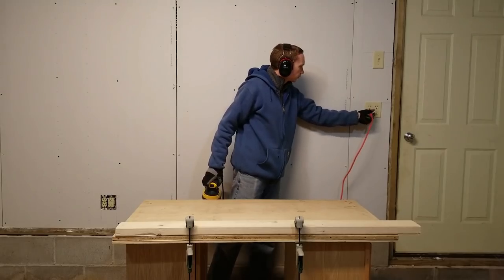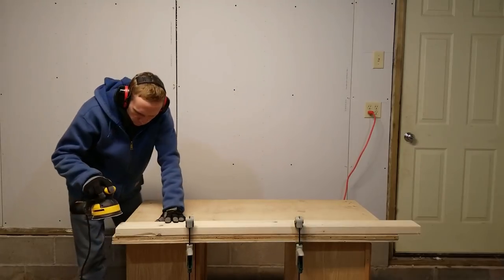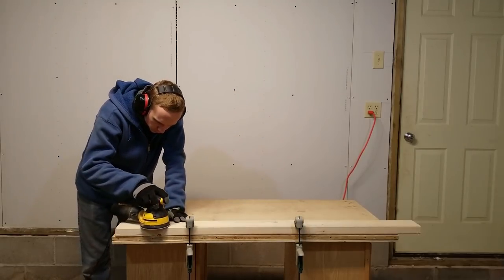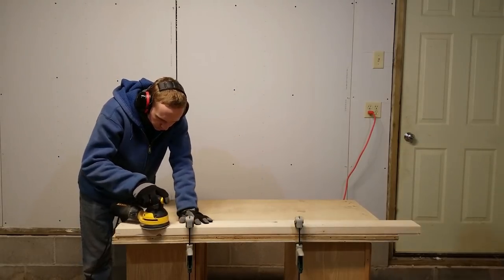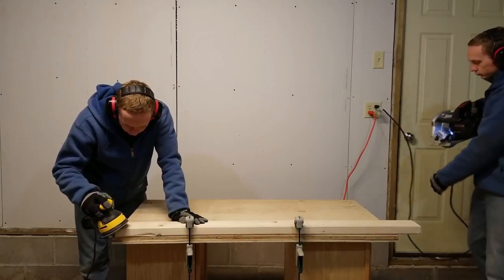For electrical, I've got a few more outlets now. Every outlet box is a double-gang box and the outlet on the left is on a different circuit than the outlet on the right. That's going to allow me to run two tools at once — probably a dust collector or a shop vac and maybe a saw — without having to worry about tripping the circuit breaker.